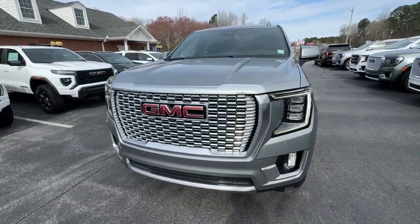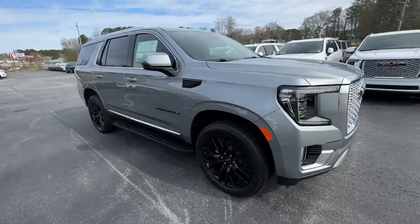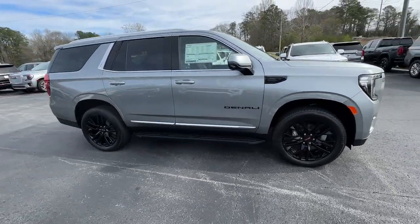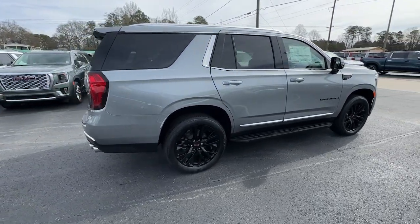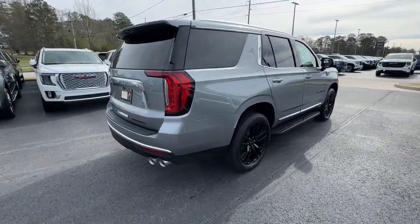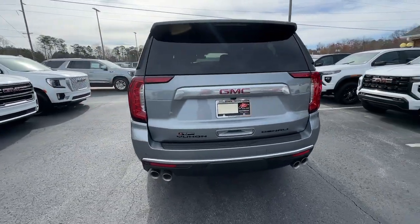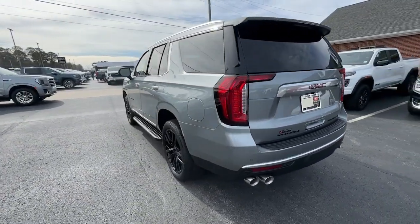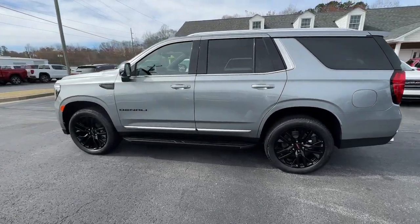Introducing the 2024 GMC Yukon. Here's a stylish Yukon that's built to work hard but make it look and feel easy. Impressive towing capability, a smooth quiet ride, luxurious cabin with oodles of cargo space, touchscreen infotainment with smartphone integration, and head-turning good looks make this family-friendly three-row SUV the perfect choice.